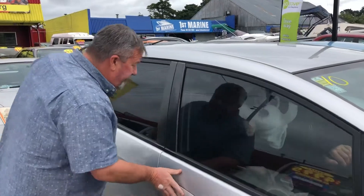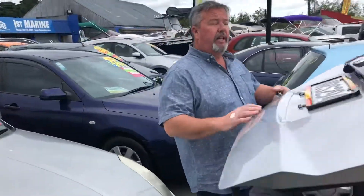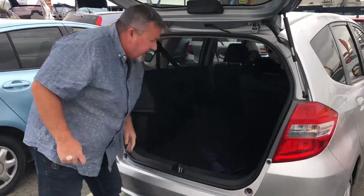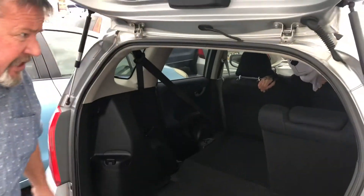I just closed the door — come around here. Plenty of room in the hatch as well. So much space. Seats fold forward, of course. So if you need to put anything else in, you can — it goes flat. You can lay lots of things into this car.